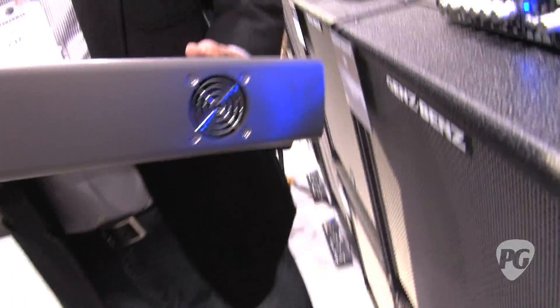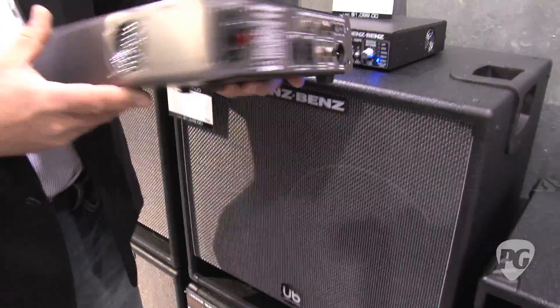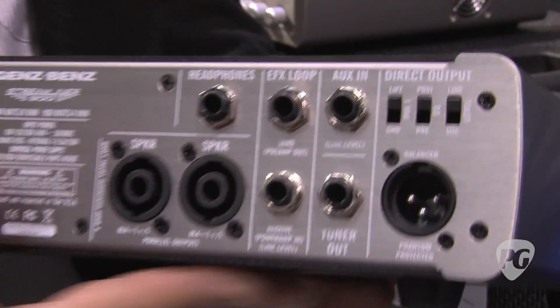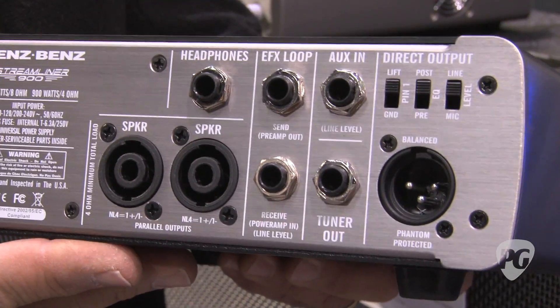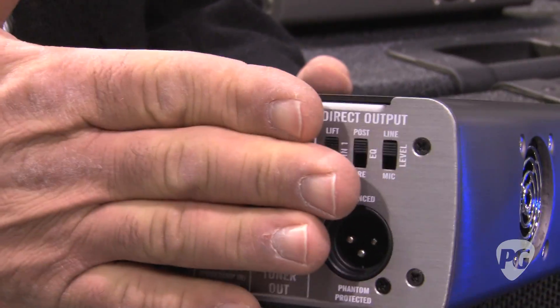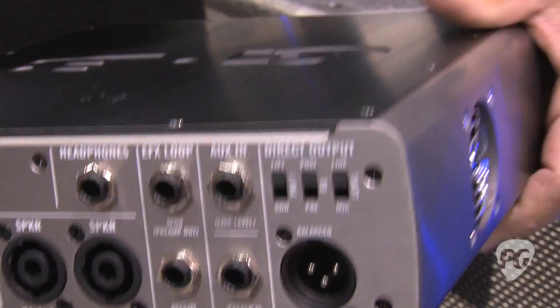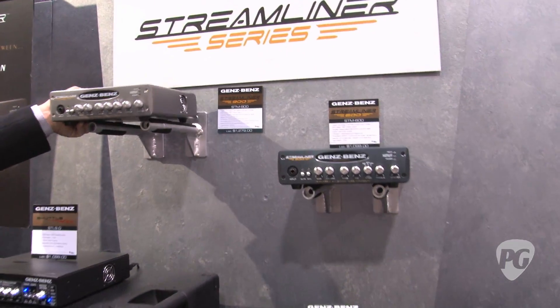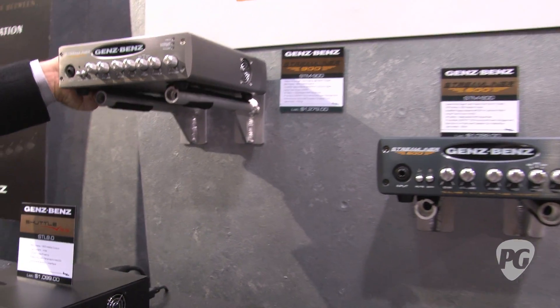From the extruded aluminum sides to the CNC front panel, even our rear panel — players have always enjoyed the direct out we offer for full interface to mixing consoles, and you could even use this as a recording pre. It doesn't have to be plugged into an amp to be used. Very well received during the 2011 NAMM show, and it is available and shipping at the end of January.